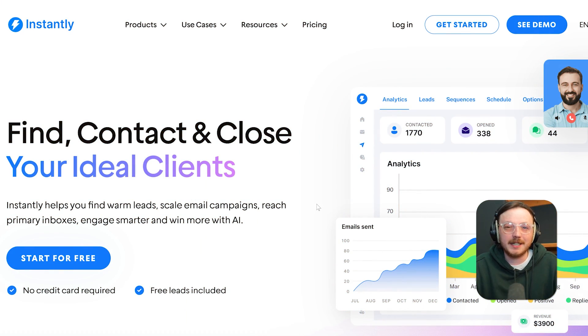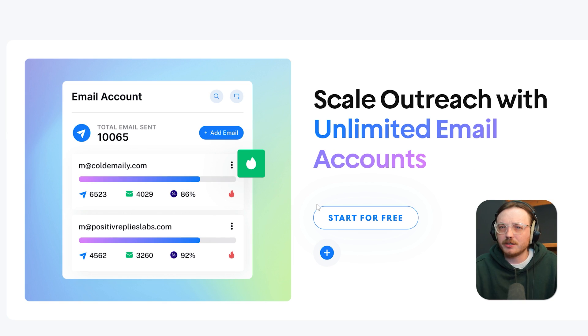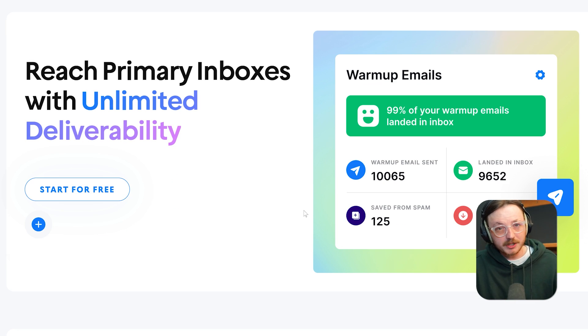What exactly is Instantly? At its core, Instantly is an email sending and warm-up platform built for cold outreach. Unlike traditional email tools that focus on marketing blasts, Instantly is all about deliverability, inbox rotation, and advanced personalization.